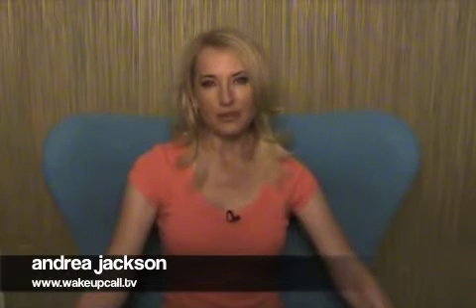I'm Andrea Jackson, and that's your Tuesday morning wake-up call brought to you by LG. Now here's home and lifestyle expert Laura DeLutri with your spring cleaning tip of the day.